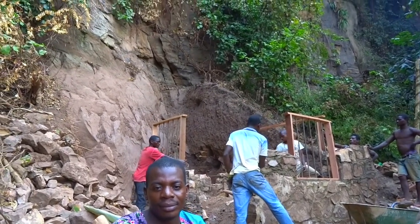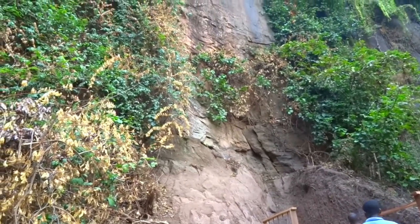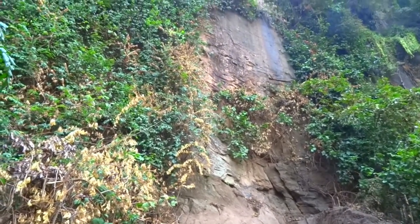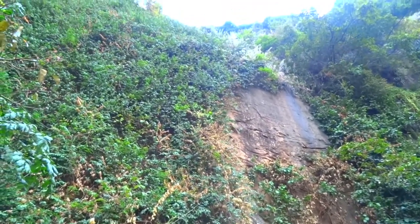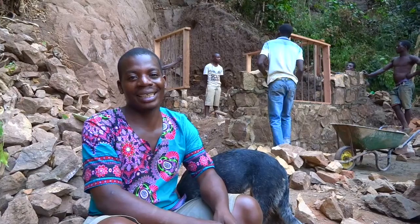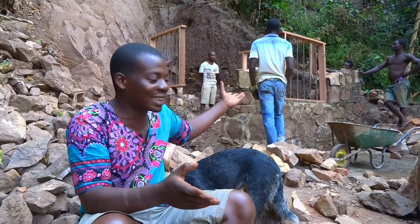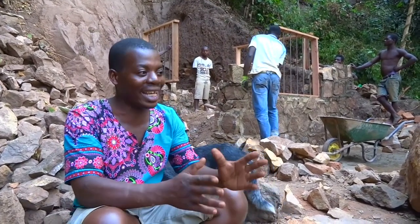To attach the pipes to this rock face, the plan is to drill into the rock, insert anchors that will hold the pipe, and then attach the pipe to the rock. It's incredible because we were not expecting such things to happen here in our very remote area.